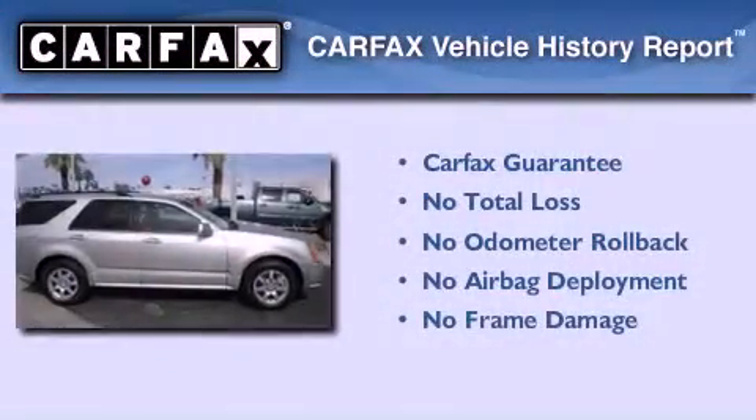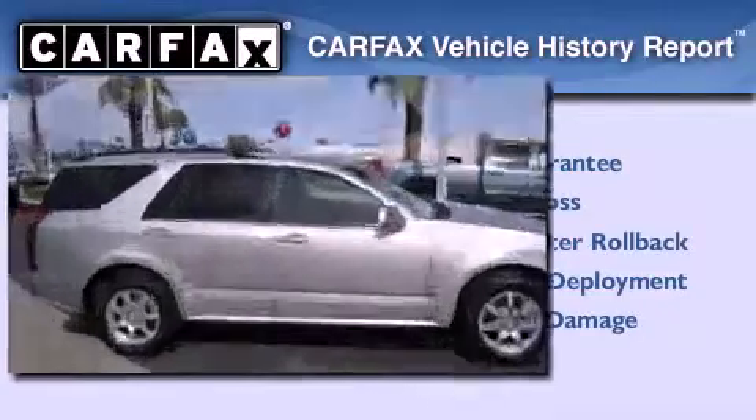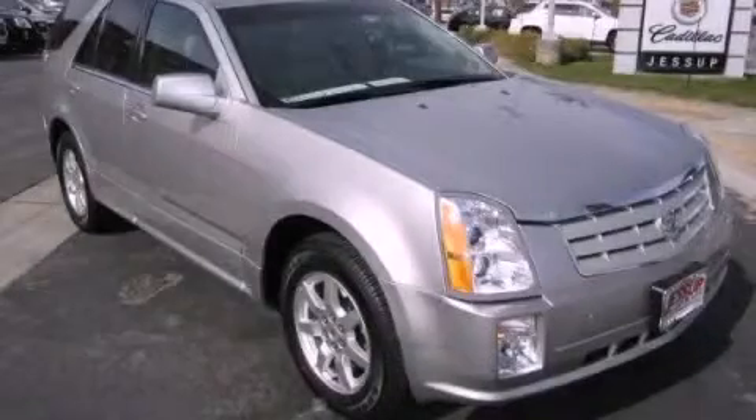Not to mention that this Cadillac qualifies for the Carpac's buy-back guarantee. This vehicle is sure to sell fast. Call and arrange your test drive today.